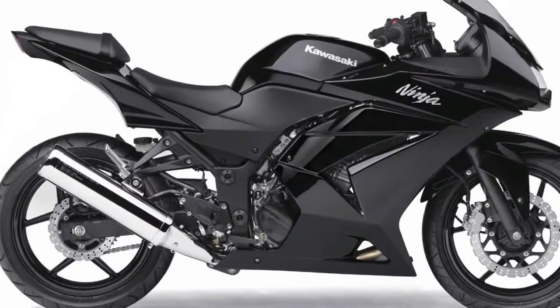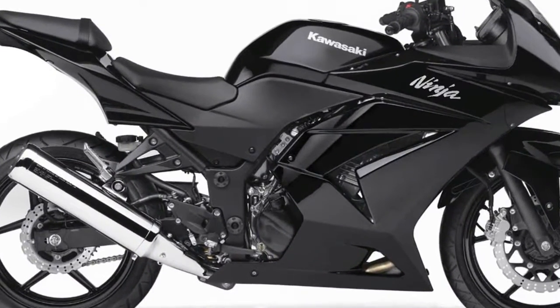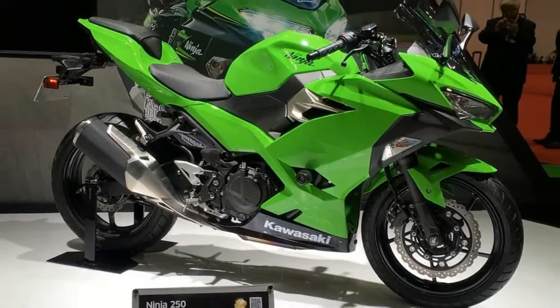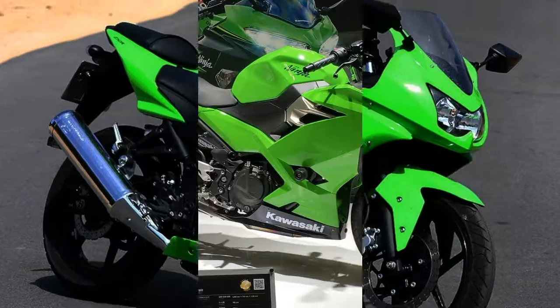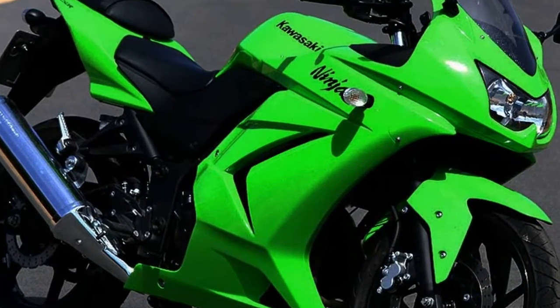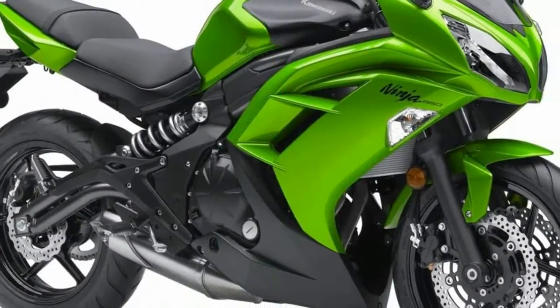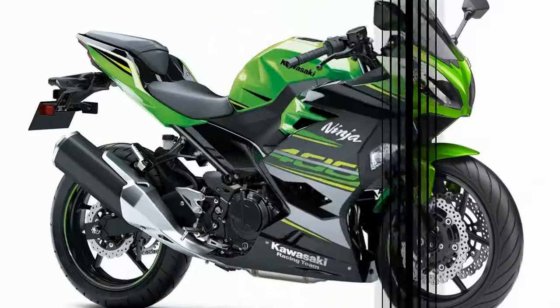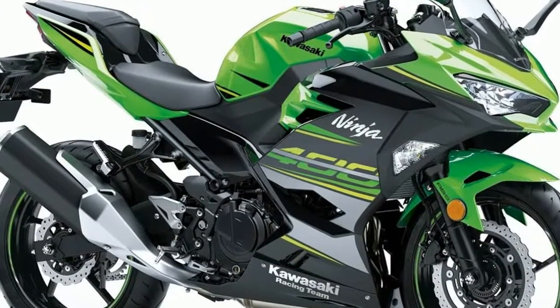This Ninja is powered by a 248cc, 4-stroke, parallel twin engine that puts out quite a bit of power for being just under 250cc. It can run the quarter mile in 14.6 seconds at 88 mph, which isn't as fast as other larger displacement bikes, but I think this is more than enough for the real world.